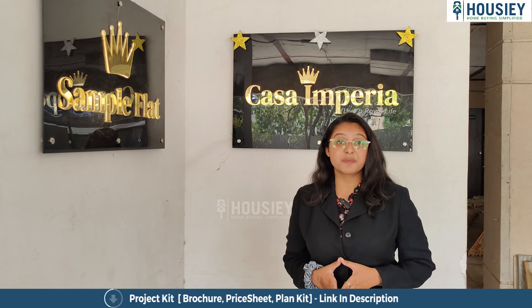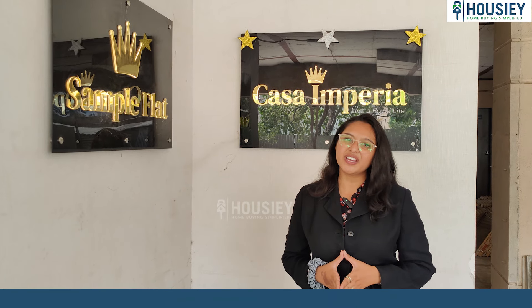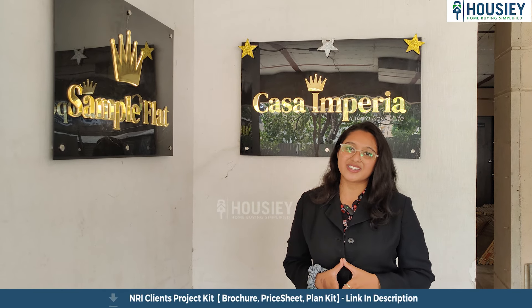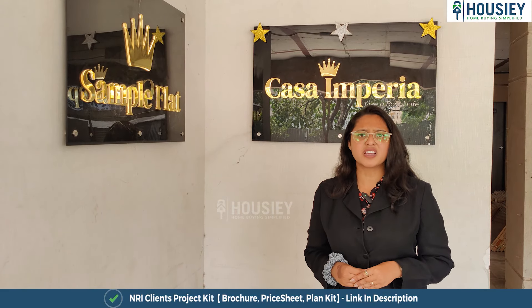Hello everyone and welcome to Housey! I'm Jetal Dandekar and today I am here at Casa Imperia, which is located in Wakad, Pune, by Om Sanskriti Housing.